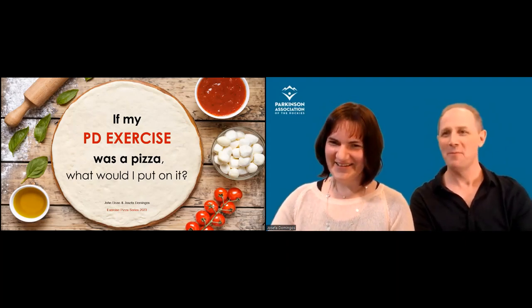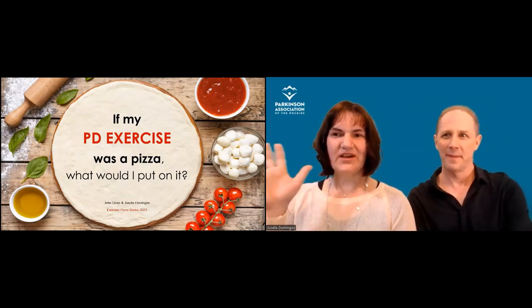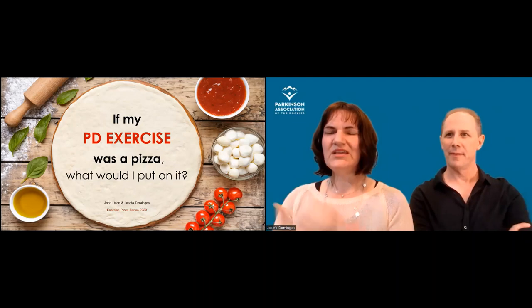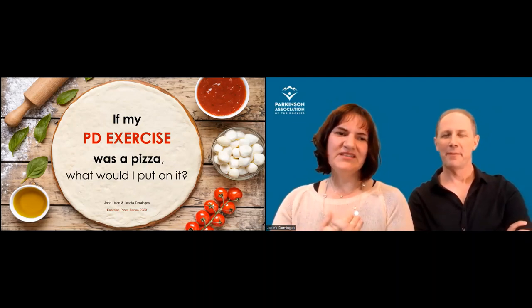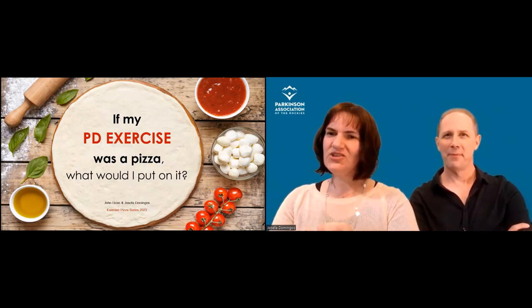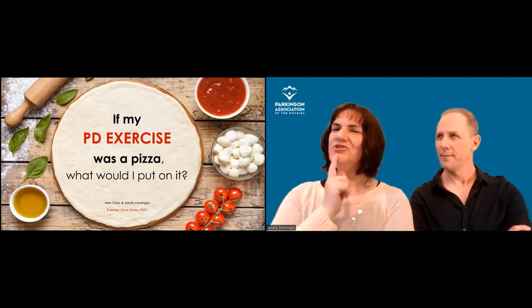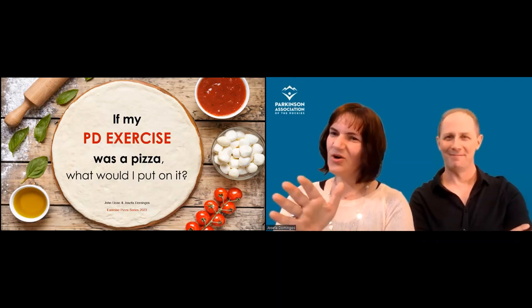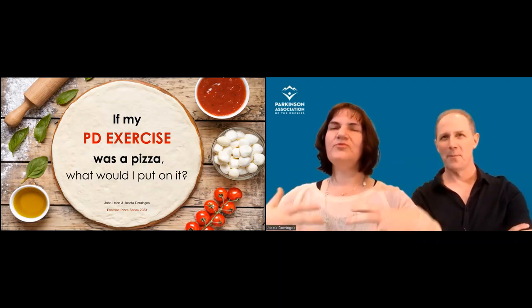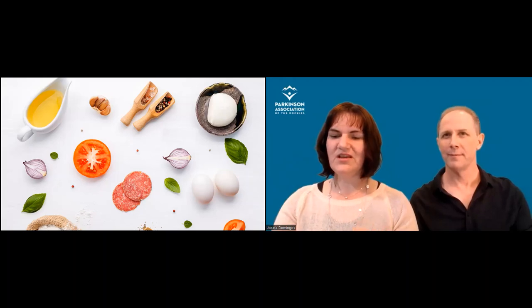So first of all, let me explain this idea of the pizza. It's not about diet — the idea is to create a tool that will help you memorize the messages we're going to share. Tomorrow when you go to the gym, you'll look at what you're doing and think, 'Do I have a complete pizza?' That's our goal — the pizza will help you remember the tools we think about in exercise.